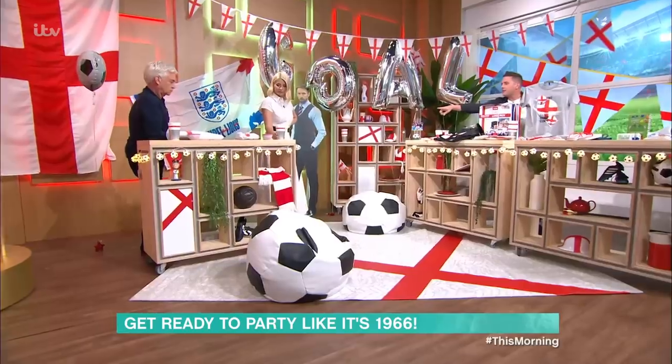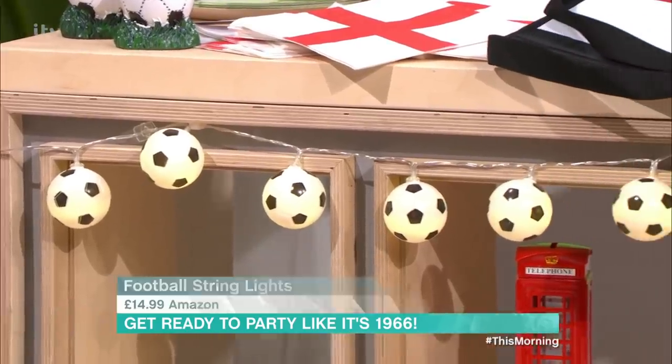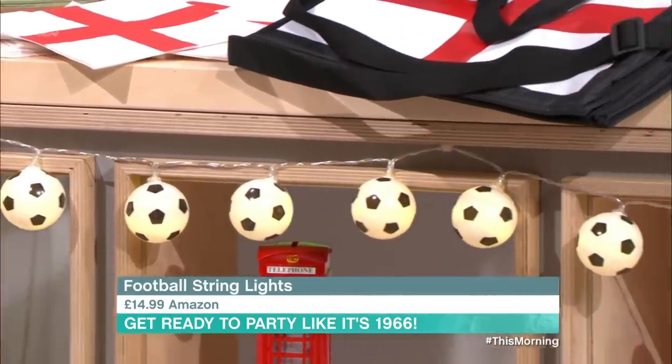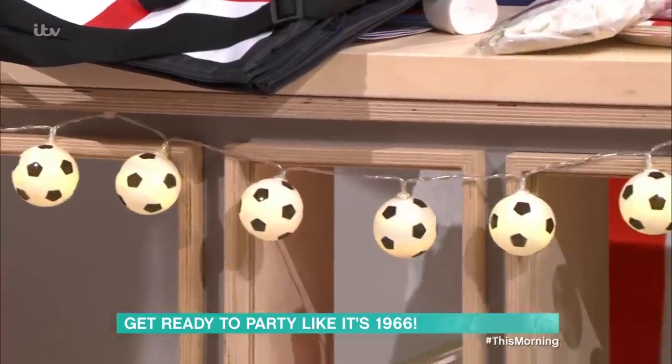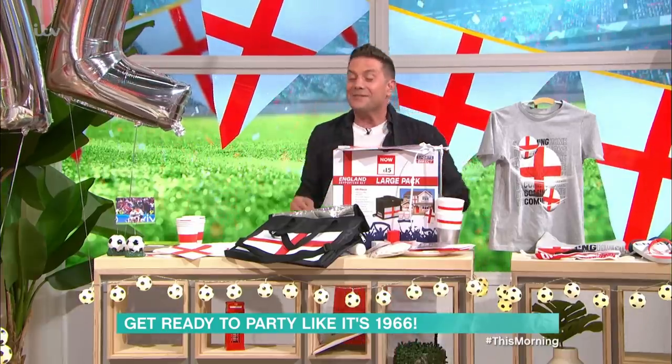I forgot to tell you about the football string lights down the front there. You get a string of 20 from Amazon for £14.99. They don't have to be just for this tournament — someone has these hanging over their bed at the moment. You could put them round the mirror or round the telly, which is really nice.